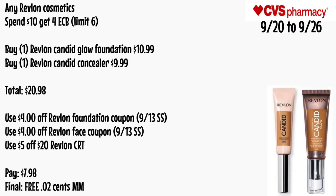Any Revlon cosmetic: spend $10 get a $4 ECB, limit of six. Buy one Revlon Candid Glow Foundation for $10.99 and one Revlon Candid Concealer for $9.99 — total $20.98. Use a $4 off Revlon foundation coupon from the 9/13 SmartSource and a $4 off Revlon face coupon from the same insert, plus a $5 Revlon CRT. Pay $7.98 — final cost is free and a 2-cent money maker.